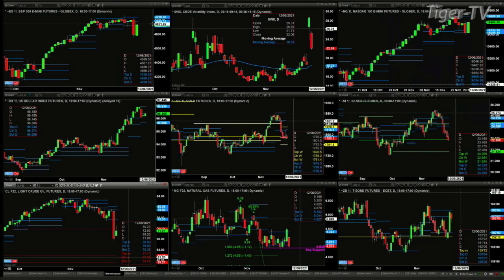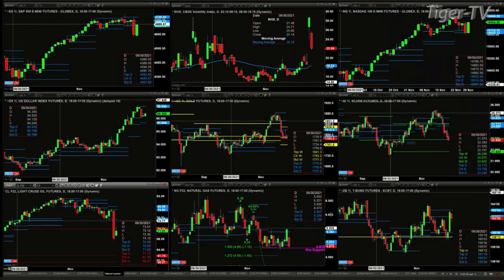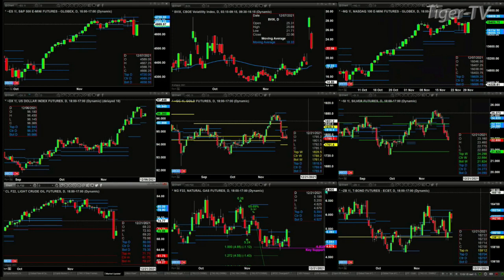Light sweet crude looks like it wants to travel lower. It's trading below the top of its monthly profile, and well below its weekly profile, suggesting we could see light sweet crude down at the 5927 to 6175 area. Natural gas is testing a key level of support at $4.81, consolidating within its daily profile as well. In the 30-year treasury, there's resistance between 16207 and 16304.